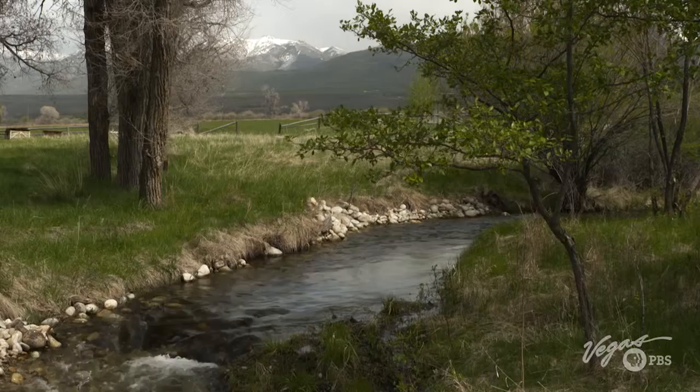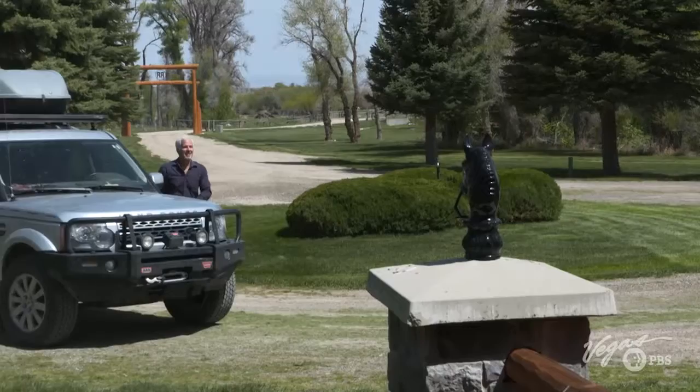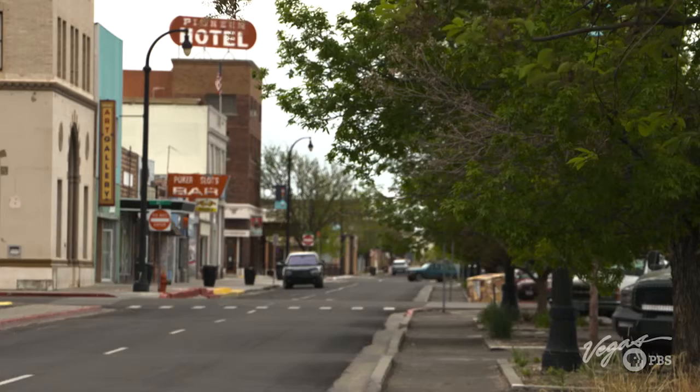With its lush pastoral orchards, this scene resembles a picture postcard from a New England countryside. Can you believe this is Nevada? Meet Bill Watson, the general manager here at Red's Ranch — what a setting, it's like paradise. Some of northeastern Nevada's prettiest country.